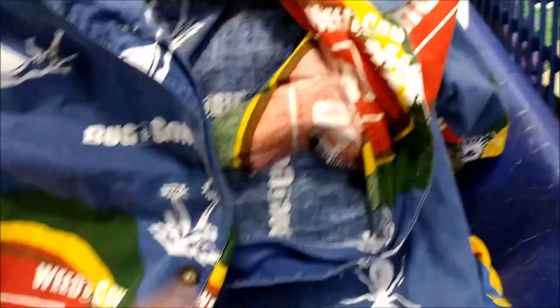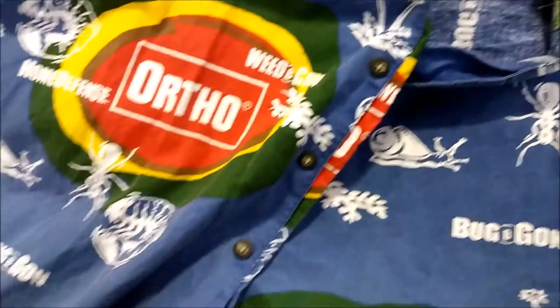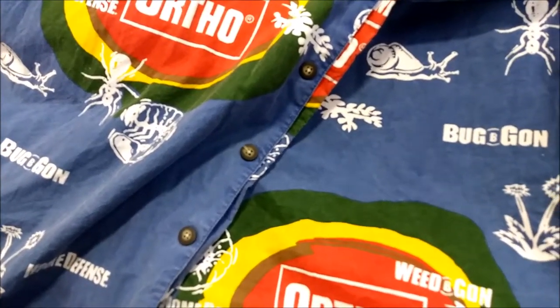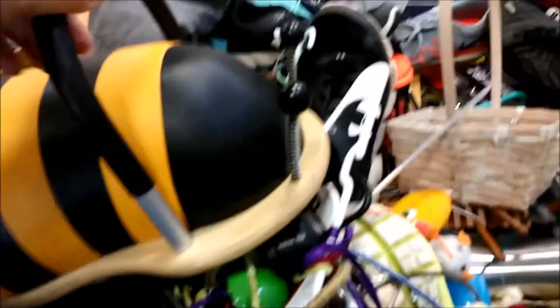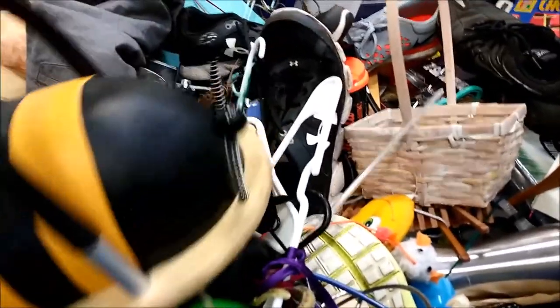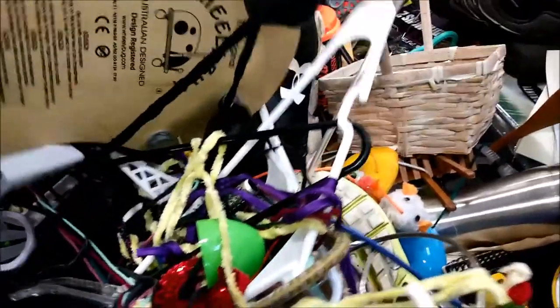Absolutely hands down, the weirdest shirt we found of the day was this Bug-B-Gon Home Defense Ortho shirt. It had a real manufacturer label in it, so I don't know if this was meant for consumers. There was a lady watching me as I took pictures of it, and I think she snapped it up as soon as I walked away. She asked if I was going to buy it, and I told her I was just taking pictures.